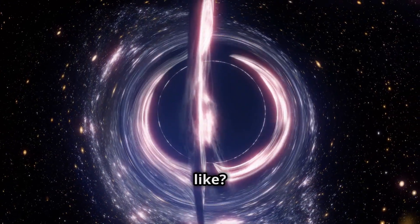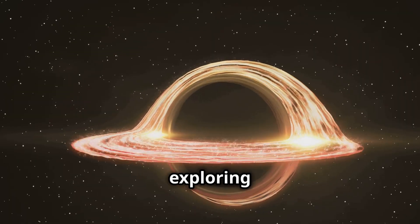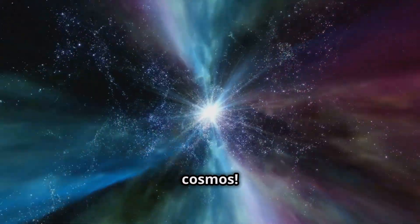Ever wondered what a black hole would sound like? Not a roaring vortex. Today we're exploring the real sounds of black holes, thanks to something called sonification. Prepare for an auditory journey through the cosmos.